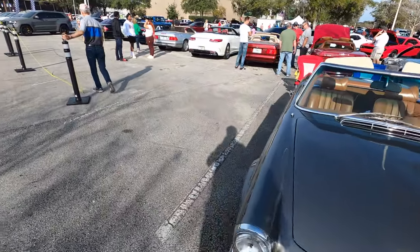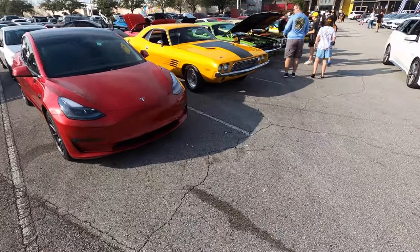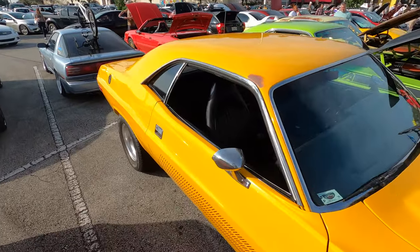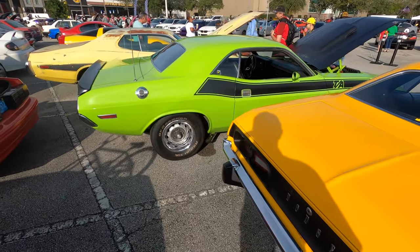Kind of finishing up with the Mercedes. There's a Challenger over here — a bunch of Mopar. This one's a later one judging by the grille, maybe a '72 or '73. I forget exactly — I used to know those things. Very cool.